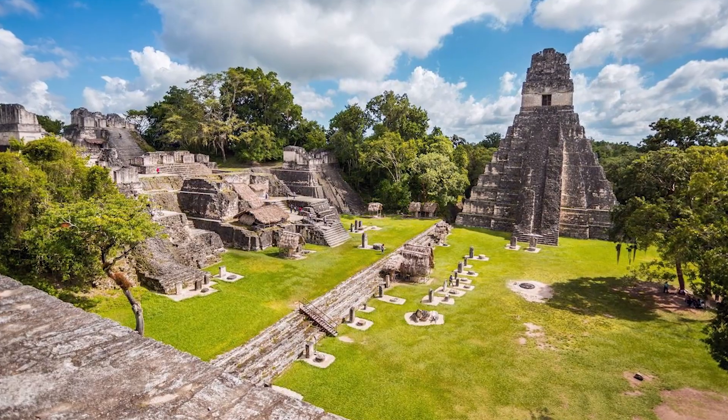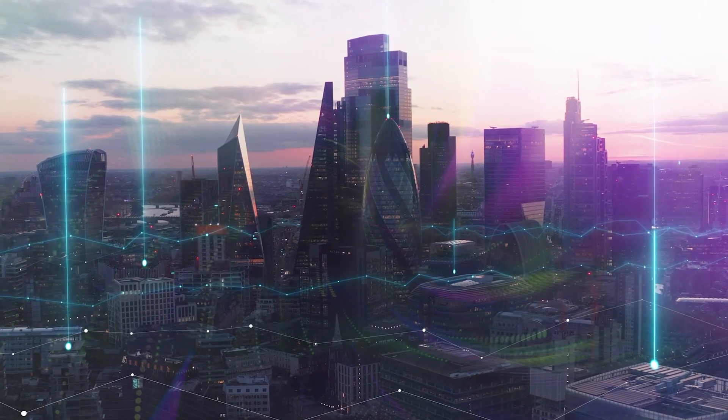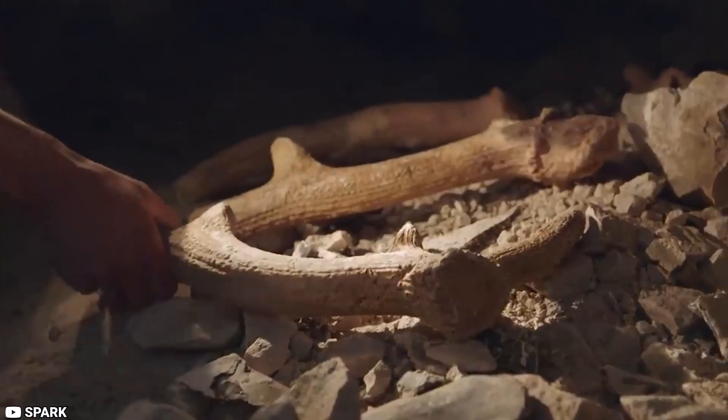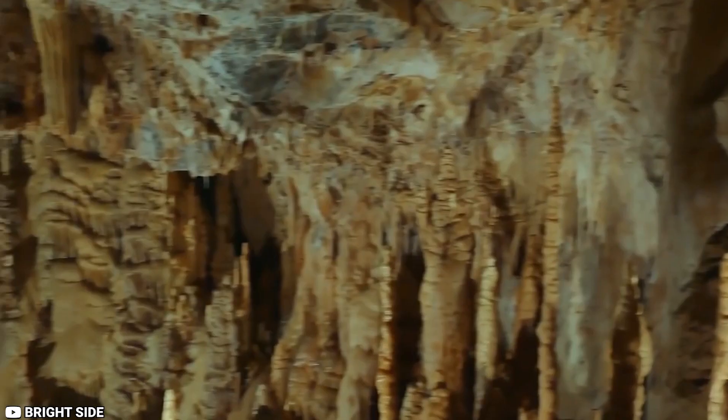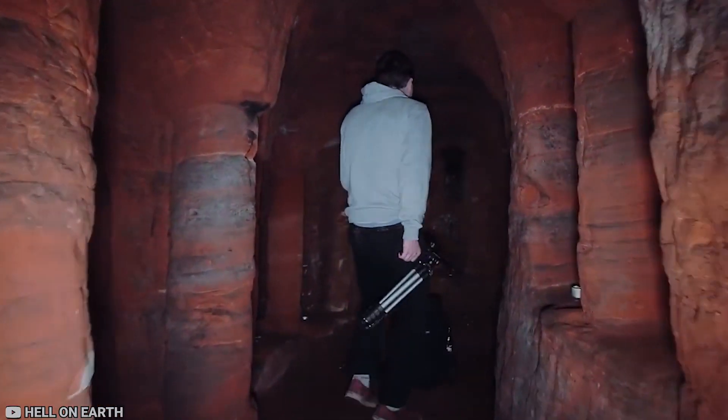A secret civilization with its own culture, language, and technology that existed thousands of years ago has been discovered by scientists. This is a significant development for archaeology and history because it creates new opportunities for learning the past and future. What mysteries did they leave behind? What lessons do they teach us? Comment below with your ideas to share with us.